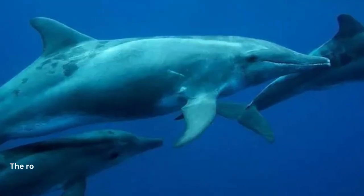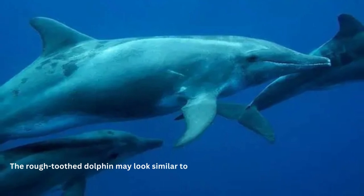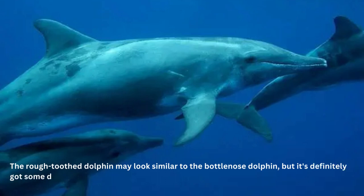If you thought all dolphins look the same, think again. The rough-toothed dolphin may look similar to the bottlenose dolphin, but it's definitely got some distinctive features. For one thing, it's got some seriously rough teeth — around 80 of them — which sets it apart from its smoother-toothed cousin.